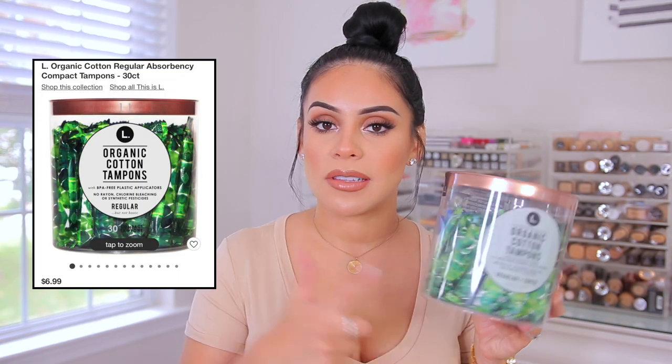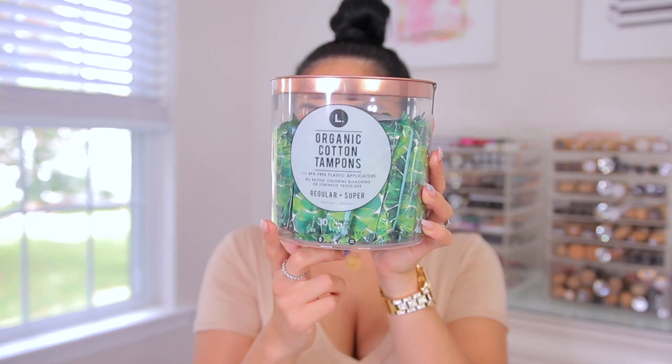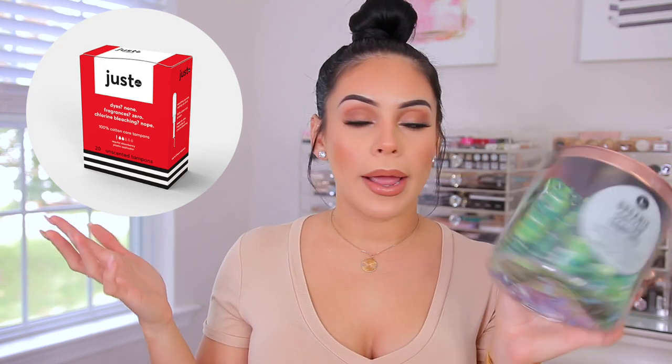More essentials — tampons. I have here some organic tampons. I switched over to organic tampons about a year ago and never looked back. I don't honestly see a huge difference with my cramps — some people say cramps are less severe, but I personally don't think it had that effect on me. I just love the idea of using 100% cotton tampons. At first I was like, organic tampons sound so bougie, but they're actually not expensive — same price as regular tampons. Whenever I go to Target I get this brand called L, and at Walmart I get the Just brand. Both are my favorites.